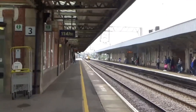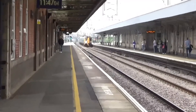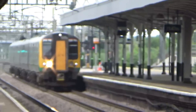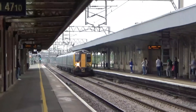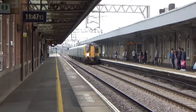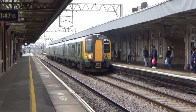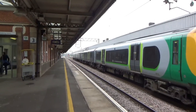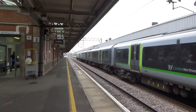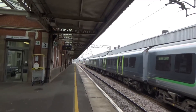Arriving now is the delayed 11:36 London North Western Railway service from Crewe to London Euston, formed of 350 110 — which is Project 110. Don't know if it still has the livery though — yes, it does. Even London North Western can't afford to get rid of it yet.